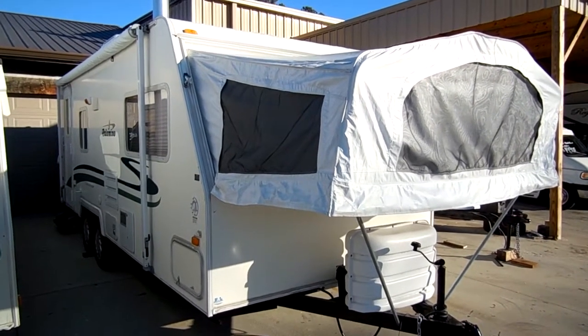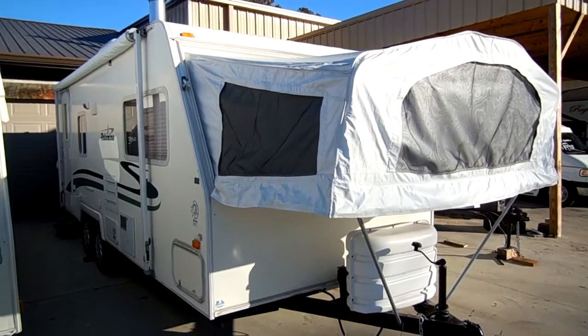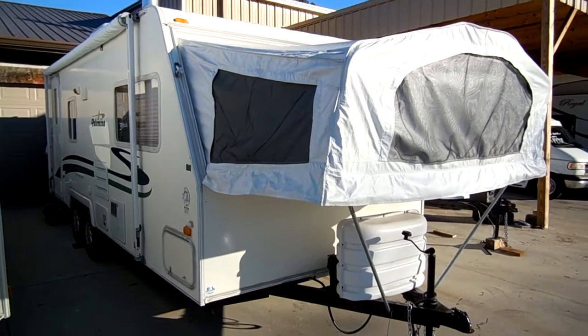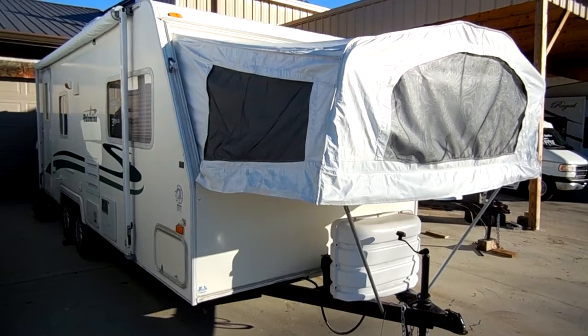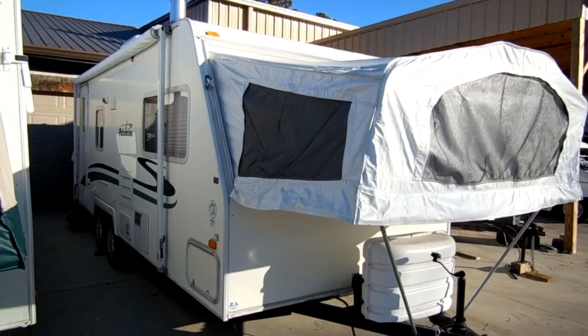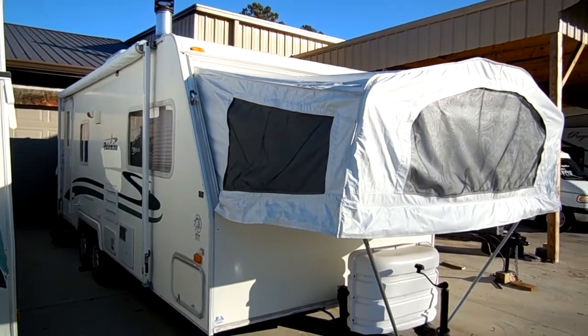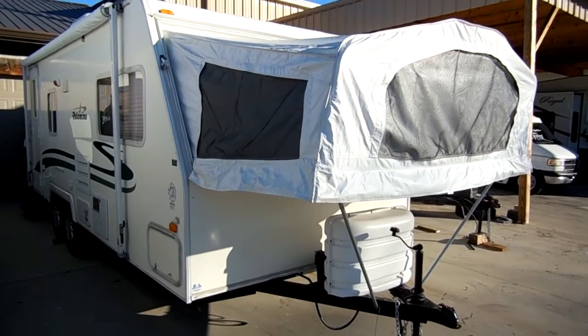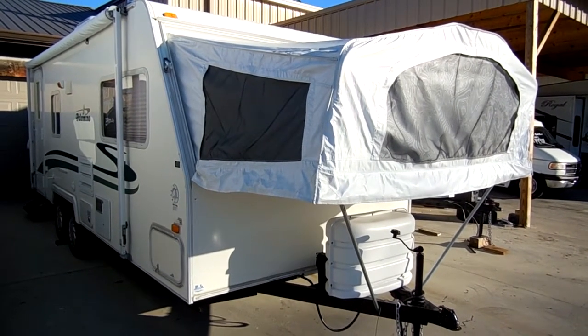Good afternoon folks. Big Bo here with another great hybrid expandable value from Parkway RV Center. Today we're looking at a 2003 Palomino Ultralight model number 23. This hybrid has two canvas pop-outs and a side slide. I love a hybrid because if you need to sleep a lot of people but you want to keep the weight down, this is a great way to go.